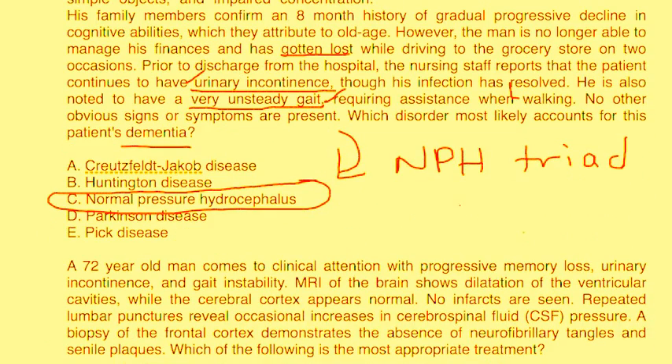Second vignette: a 72-year-old man presents with progressive memory loss, urinary incontinence, and gait instability. MRI of the brain shows dilation of the ventricular cavities while the cerebral cortex appears normal, and no infarcts are seen. Repeated lumbar punctures reveal occasional increases in CSF pressure. Biopsy of the frontal cortex demonstrates the absence of neurofibrillary tangles and senile plaques. Which of the following is the most appropriate treatment?